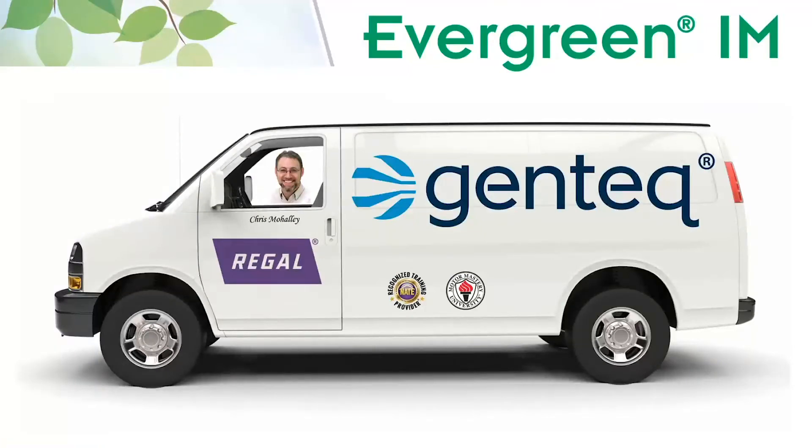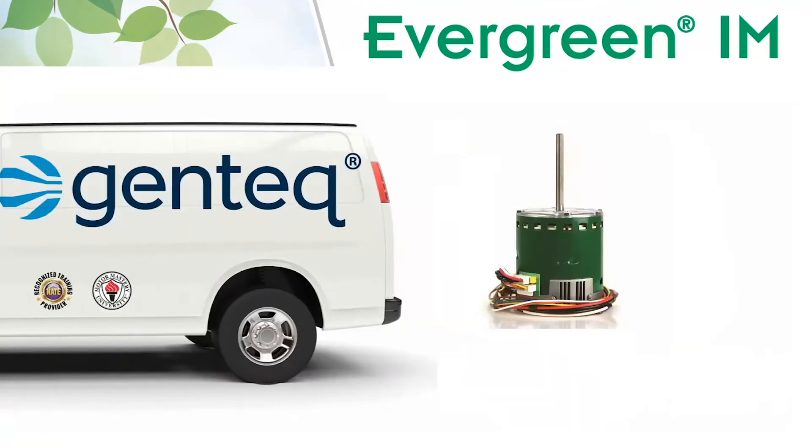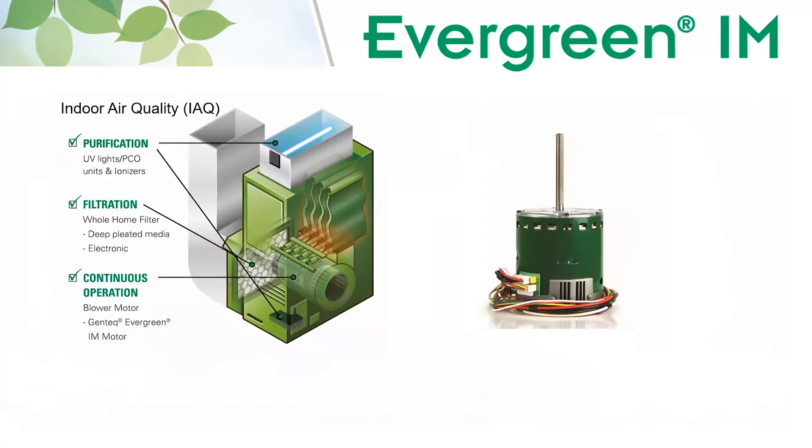Hi, Chris with Regal here to talk to you about how the Evergreen IM motor can benefit indoor air quality and home comfort in addition to energy savings.